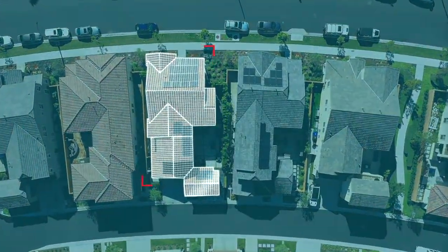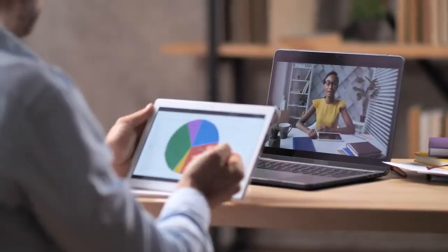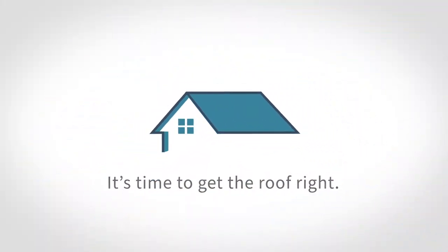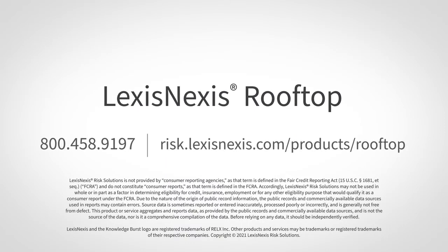LexisNexis Rooftop delivers a predictive score, along with related property attributes, that enable carriers to easily assess risk at new business or renewal. It's time to get the roof right with LexisNexis Rooftop. Contact us to get a true view of your roof risk today.